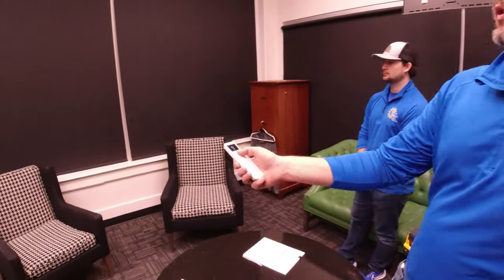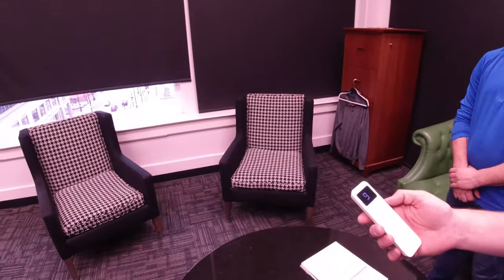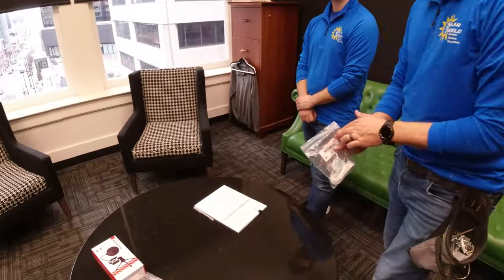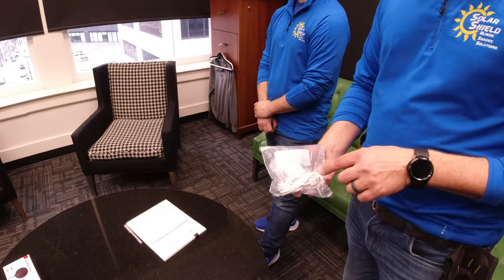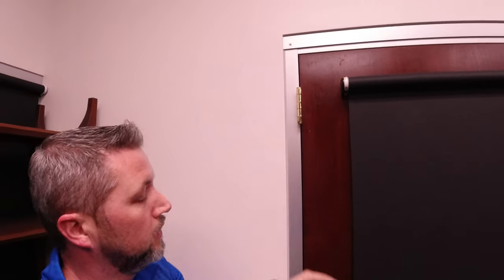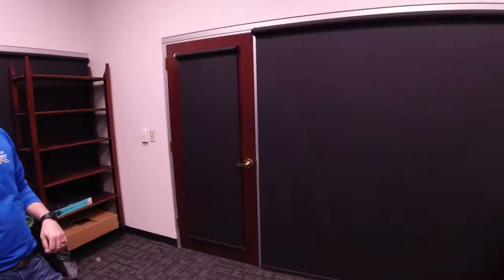You can change the channel to control each individual shade. For example, go to channel nine, hit up, and just that big middle window opens by itself. Or if you want it dark but want to see out a little while working at your desk, raise that one shade and hit stop wherever you want it. These shades are not hardwired — they're battery operated. They come with USB charge cables; you just plug the USB micro into the motorhead like a cell phone, plug it into an outlet, and charge it for about four hours every nine to ten months.